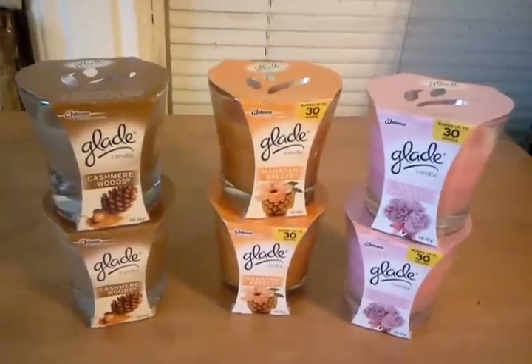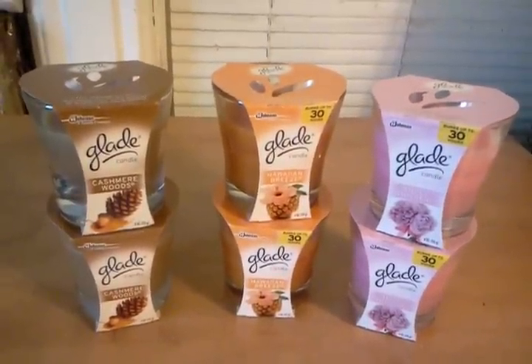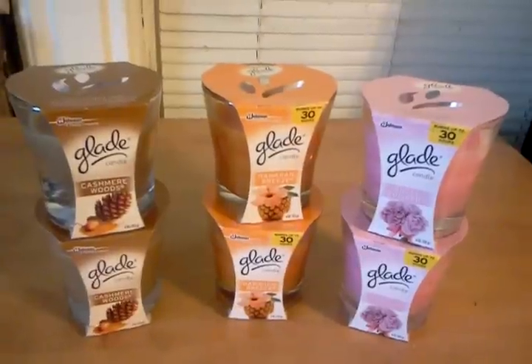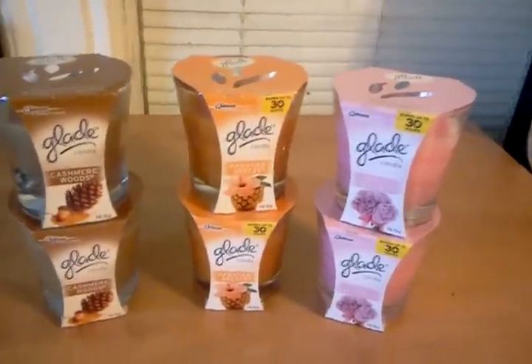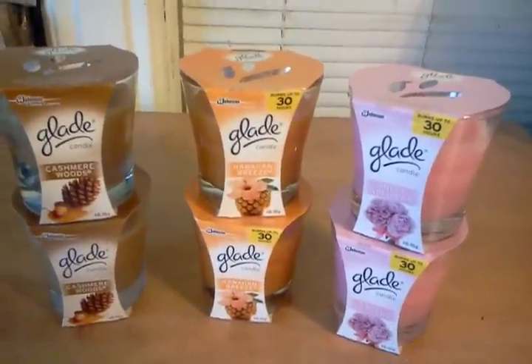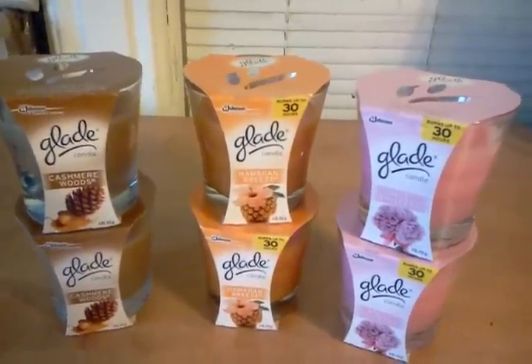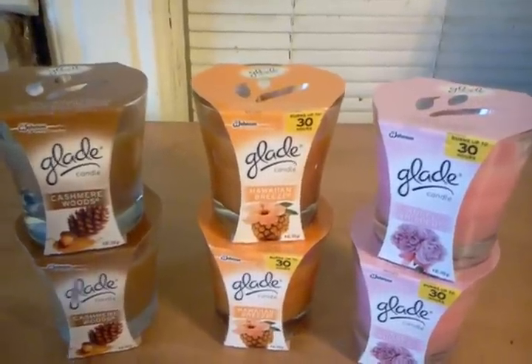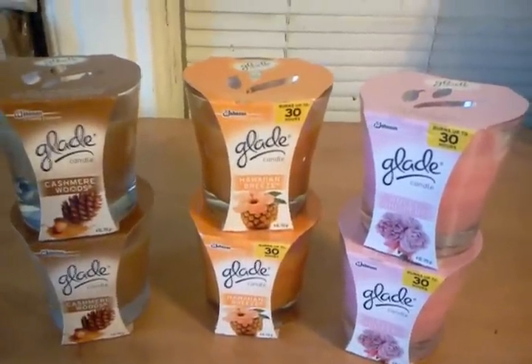At Safeway, the Glade candles are on sale for 2 for $5. When you buy $5 worth, they take another $5 off, so they end up being $1.50 a piece. I bought 6 of them, so that total is $9. A new printable coupon popped up this morning — $2 off any two Glade items, and it does not exclude the candles.